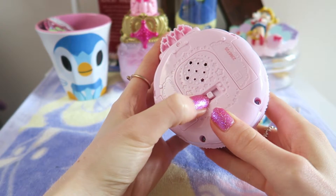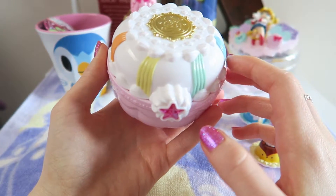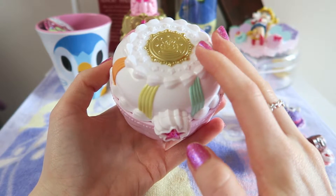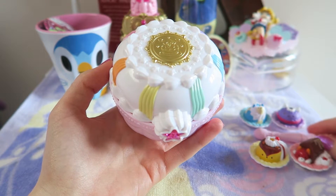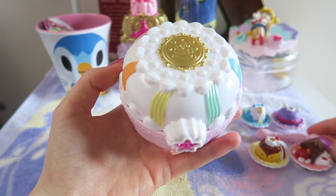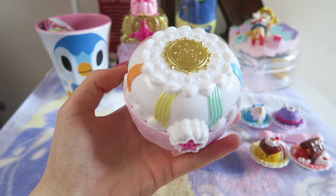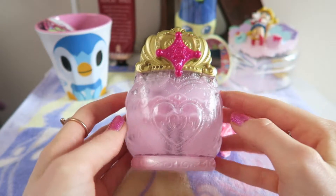I'm probably slightly crazy for buying plastic light-up toys at the age of 21 but they just make me very happy! I'm only going to show some basic demonstrations on each item, otherwise I'll be here forever. If you want a more in-depth look at any of them individually, let me know and I can make a separate video.